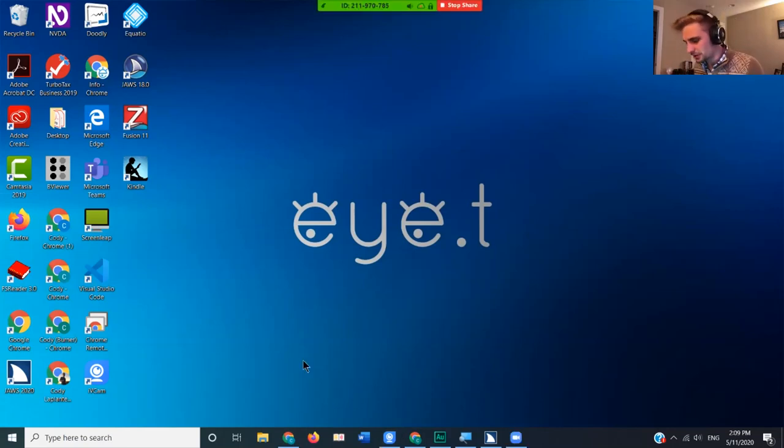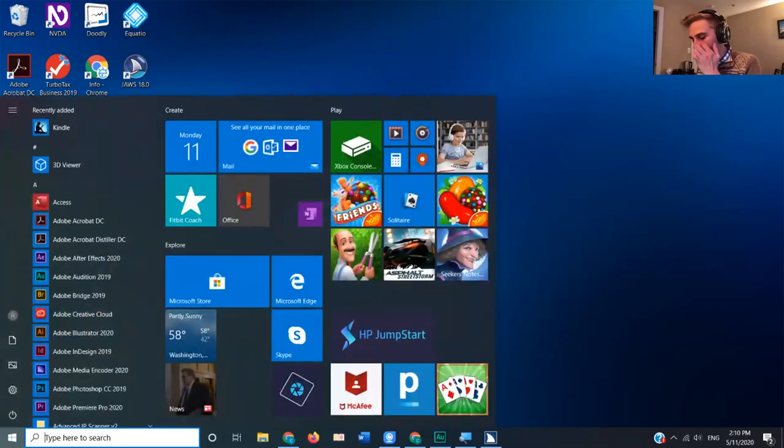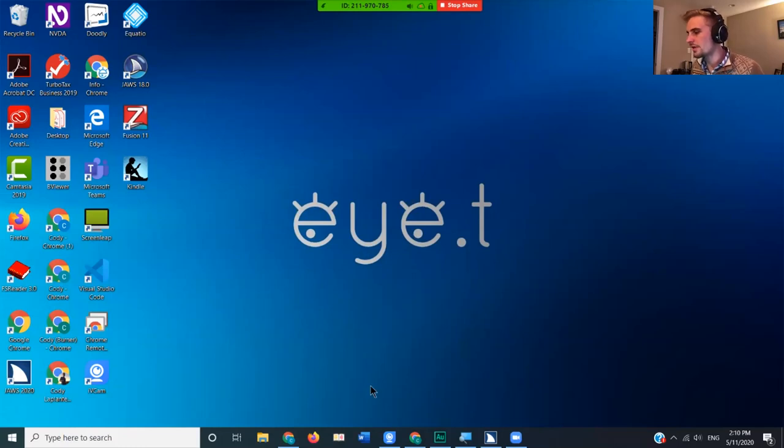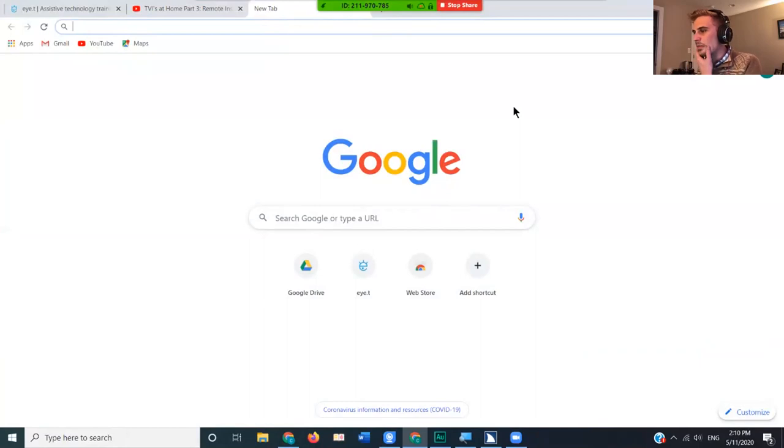Let's get set up. I'm going to open Google Chrome — the best browser to use for Google Drive since it's a Google product. To open it, press the Windows key, then type 'Google Chrome' and press Enter. I have a Google Chrome window open already, so I'll open it from my taskbar. I'm now in a new tab in Google Chrome. To navigate to Google Drive, go to the address bar with Control+L or Alt+D. I'll use Control+L today.